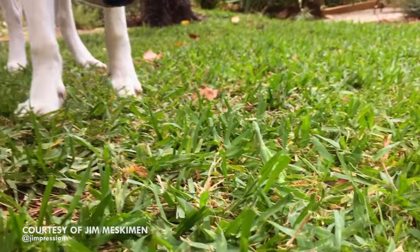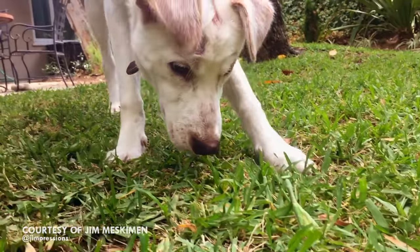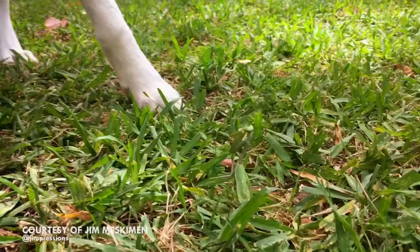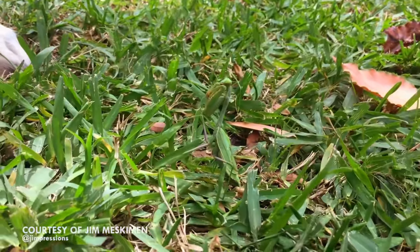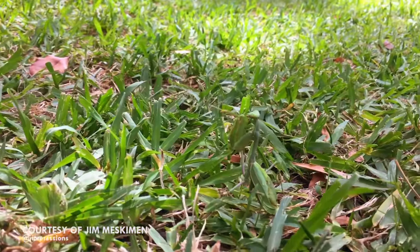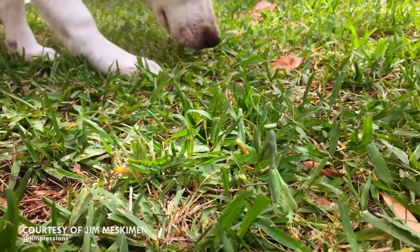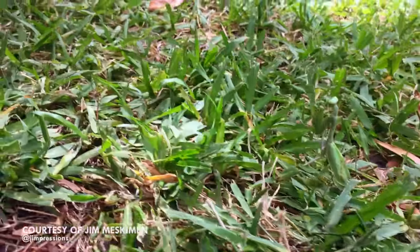First blow by the praying mantis — lightning fast. The cat looks surprised. Coming in again. A second blow — looked like a right hook. And now the praying mantis just fades back, looking confident. A couple of swings, but he's done the damage. Friday is desperately trying to find his adversary — he's completely invisible. And the bell ends the round.